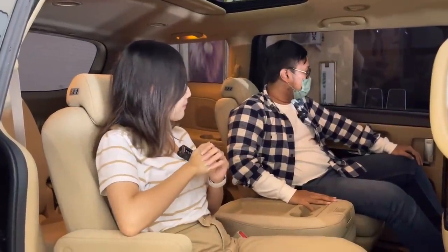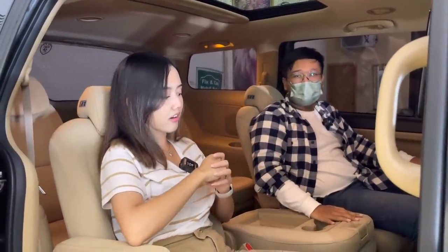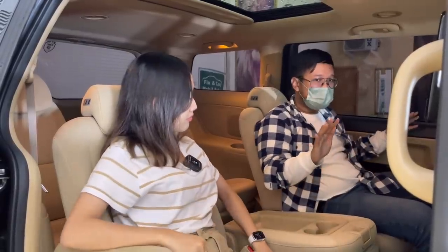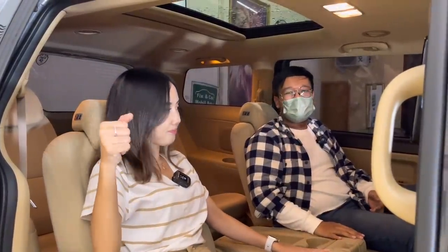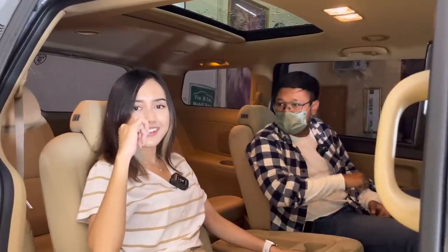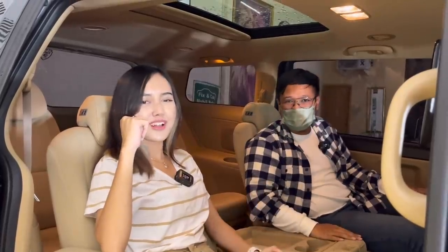Secara keseluruhan baris kedua masih bagus — AC masih dingin, lampu masih normal, elektrikal semua berfungsi dan tidak ada error, jok masih bagus dan pengaturannya normal, tidak ada kendala. Kalau teman-teman penasaran ingin duduk di baris tiga atau empat, datang aja ke King Gallery. Bawa montir atau ke bengkel resmi pun boleh — dibantu langsung sama Anggi.